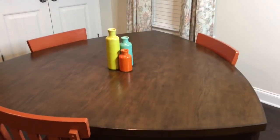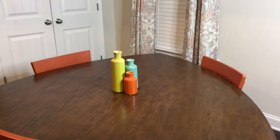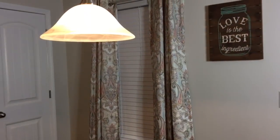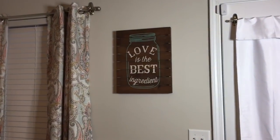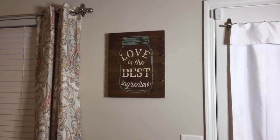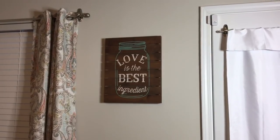As far as decor in this space, I have these three vases here that came as a set from Amazon. The same curtains from the living room, from Big Lots. And then I have this wood canvas print that says 'Love is the best ingredient' — this came from my recent Walmart spring decor haul. If you'd like to see that video you can click on the link below.